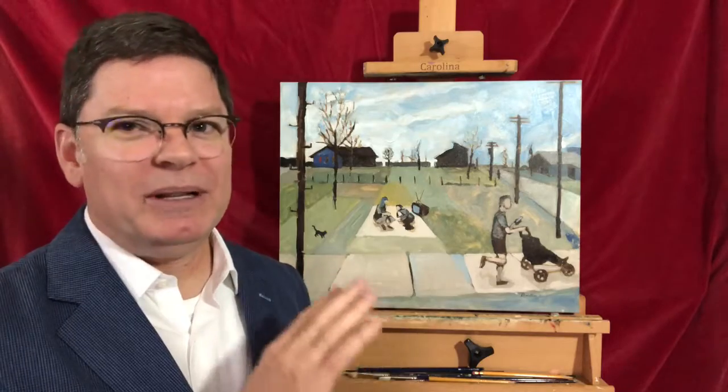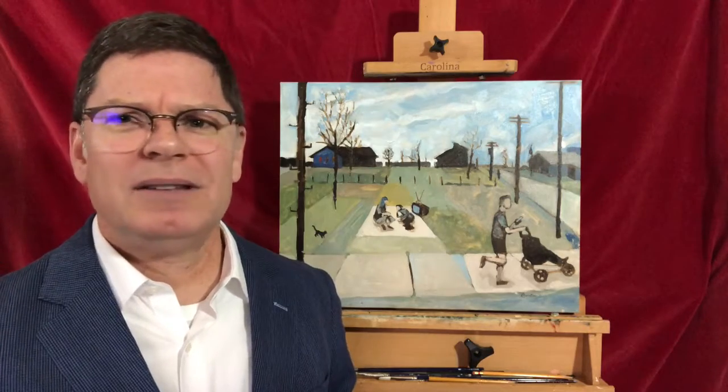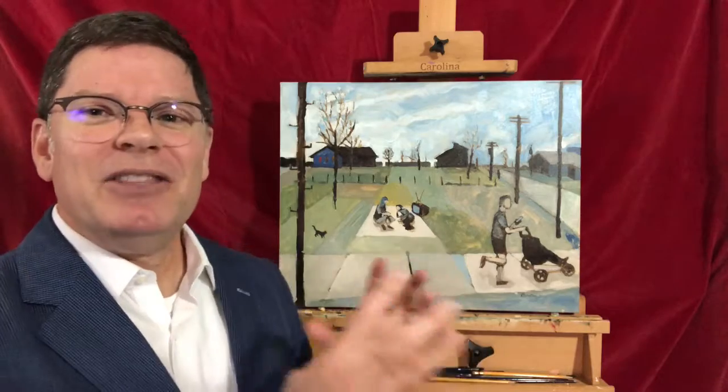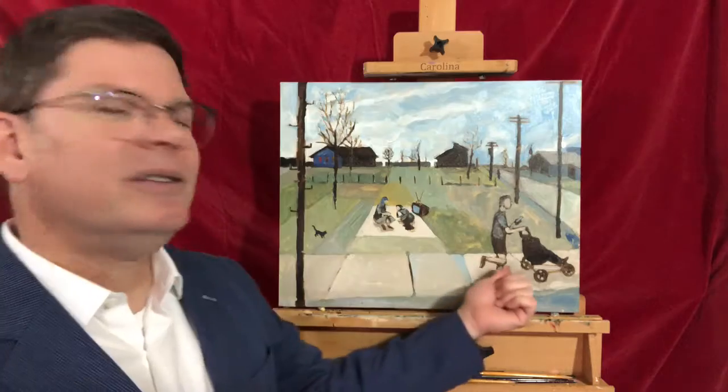It's very suburban Texas. If you've lived in the suburbs in Texas, especially in a new neighborhood that's just being built, this is what it looks like — houses in the distance, large vacant spaces, sidewalks that you think, who walks on that sidewalk? Where is that?